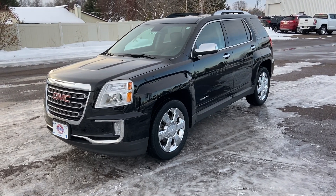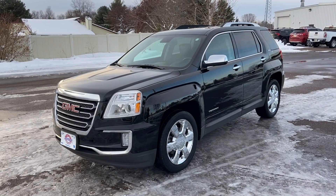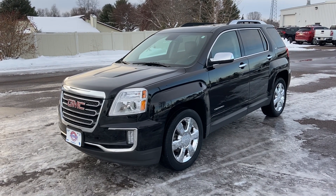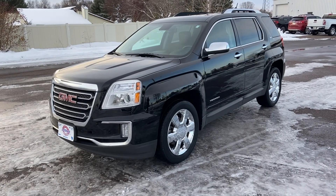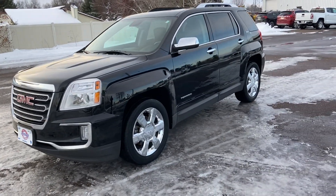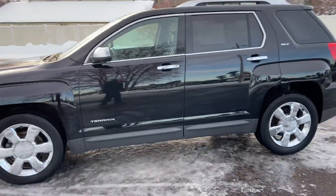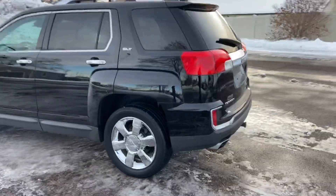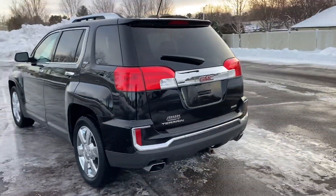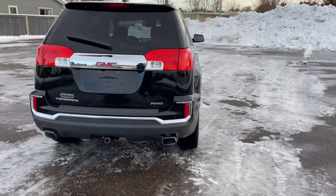Hey everybody, it's Marcus Johnson Motors here. I got a 2016 GMC Terrain SLT2, 35,000 miles, one owner, no accident, previous lease vehicle. Awesome vehicle. Got the chrome fog lamps, chrome rims, chrome door handles, premier caps, sunroof, power liftgate, backup camera, towing. It's a V6 all-wheel drive.